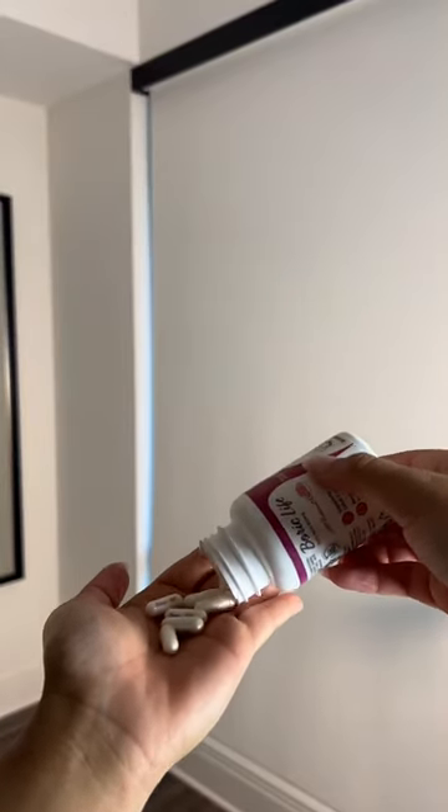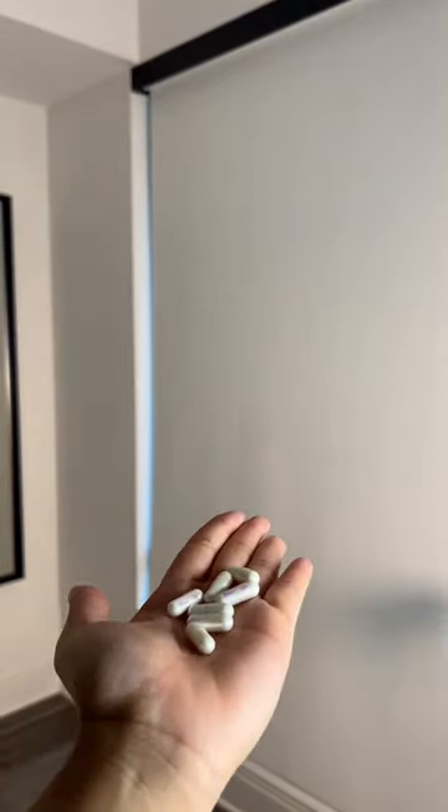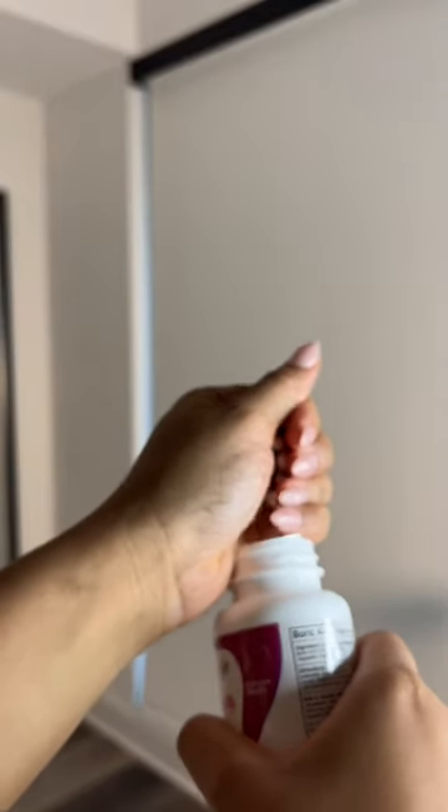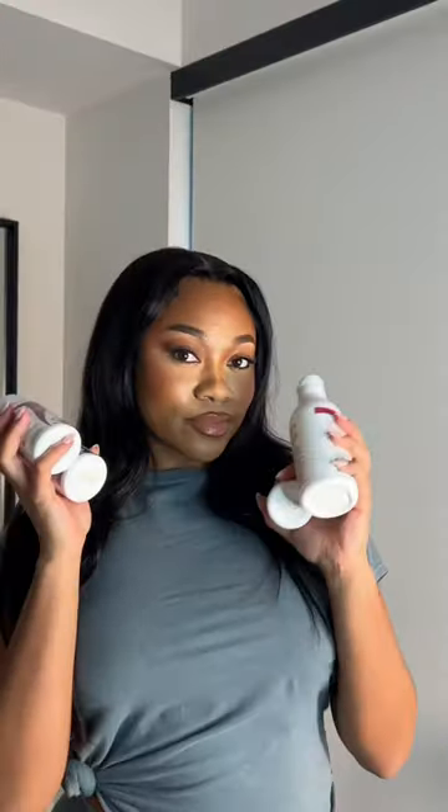Not to mention that these suppositories have 50,000 five-star reviews on Amazon — that says a lot in itself. They were also made working closely with OBGYNs, which is important, and they use natural ingredients, which is perfect for after your cycle. So don't forget to check out Nutriblast.